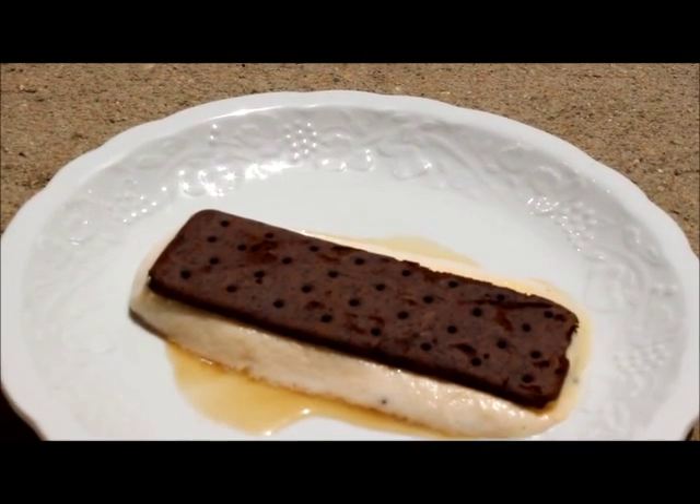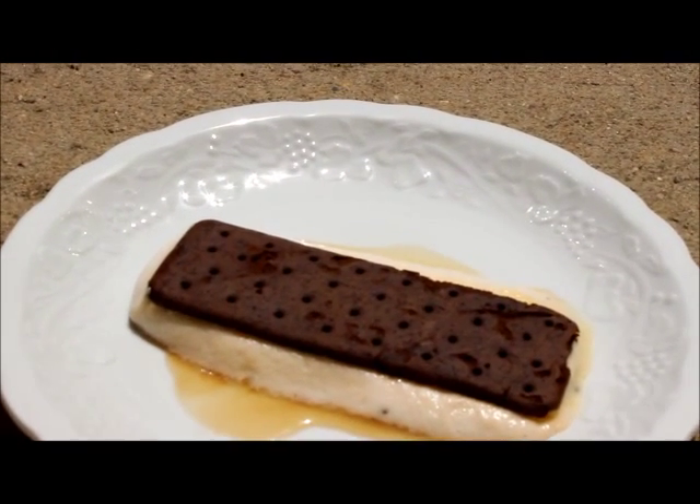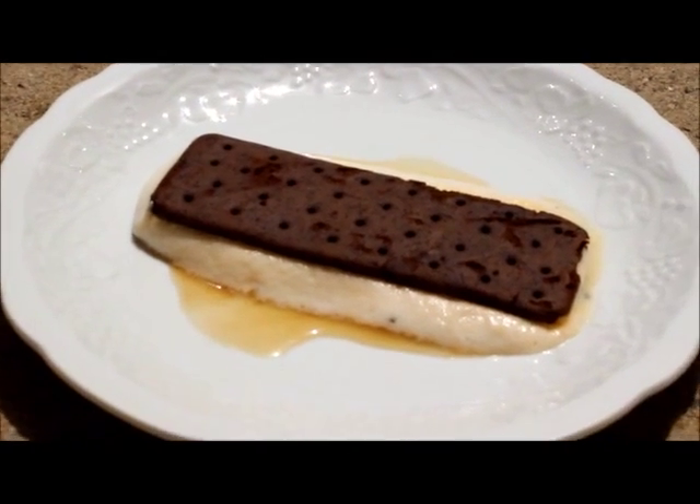Be sure to keep reading in this post to learn why this Great Value ice cream sandwich does not exactly melt in the sun.